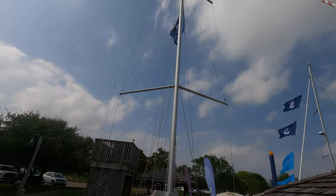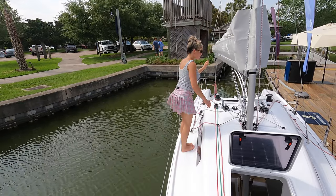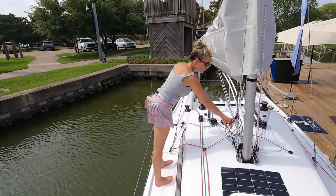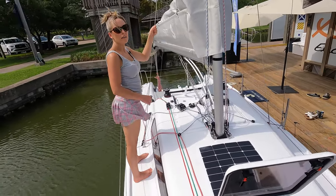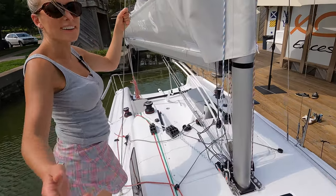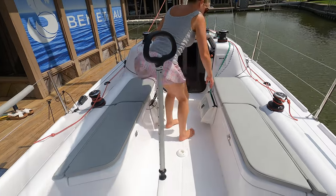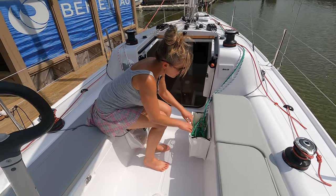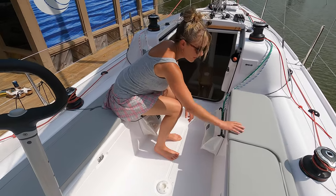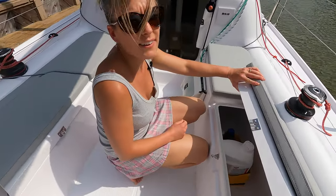Another thing I really want to point out — this is really cool — the boom situation on here. The boom is really neat. And these sail bags are really nice, for the lines. What is this, a little wet locker? You can put a fender in there.